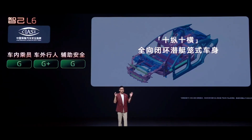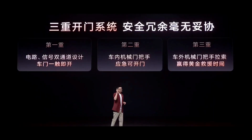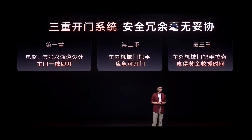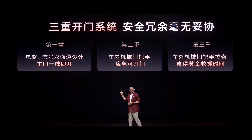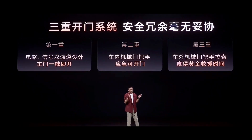What impressed me most is its triple redundant door opening system: door buttons, mechanical handles inside usable even if the car loses power, and backup mechanical locks outside. The key power source for unlocking the doors is designed in the collision-safe zone, ensuring the doors can unlock immediately after a crash. Zeekr's slogan is 'the life channel is always open' — this isn't just a marketing tagline, but a solid safety design.